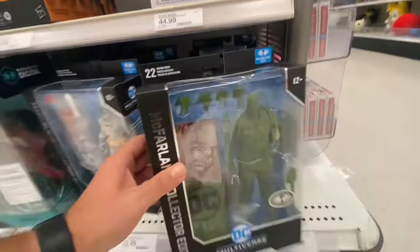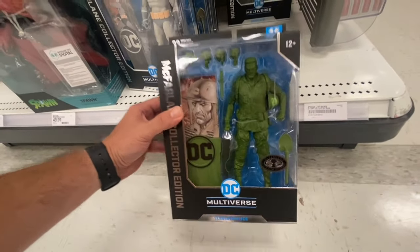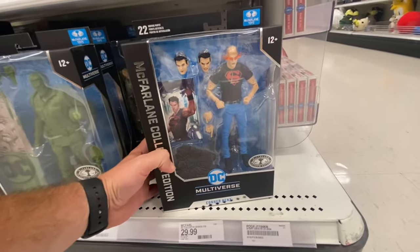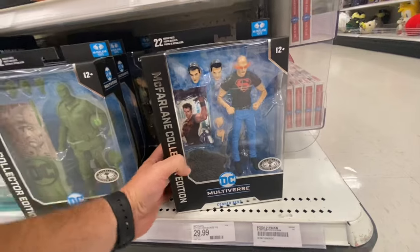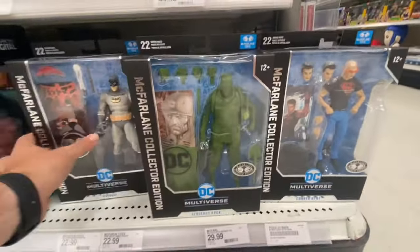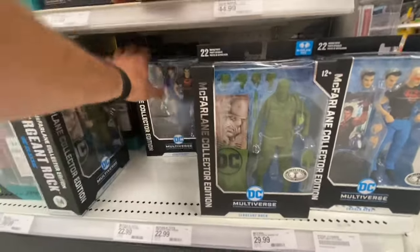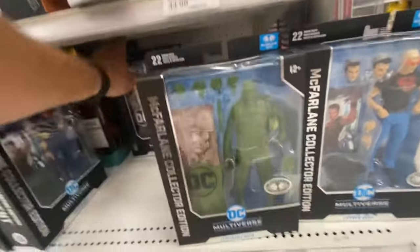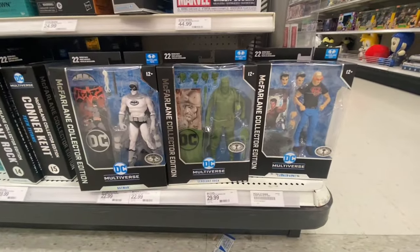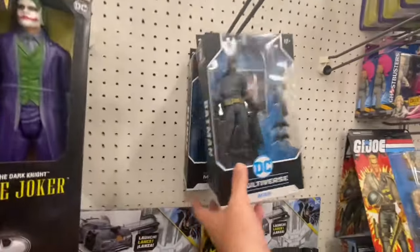This is a Platinum Chase — sweet. Platinum Chase Sergeant Rock, looking good. And we got the platinum edition Connor Kent. So pretty sweet. Looks like we got every platinum edition for every figure and the regular. So pretty good start, not bad.